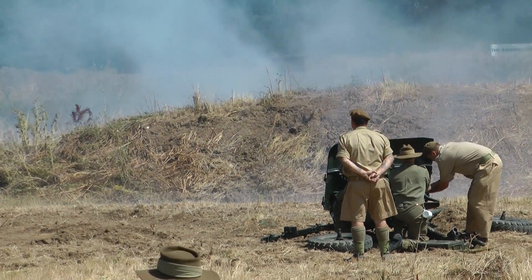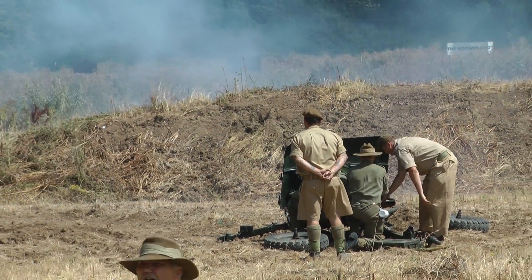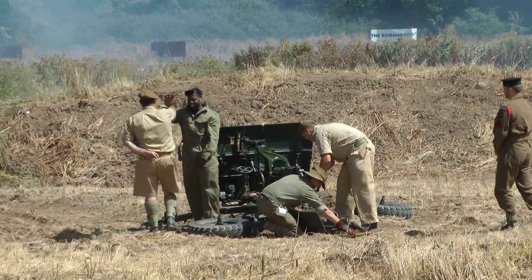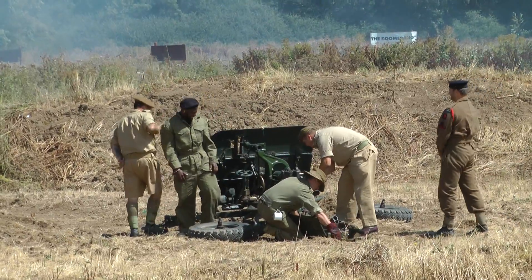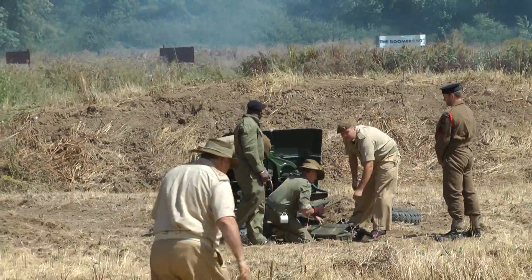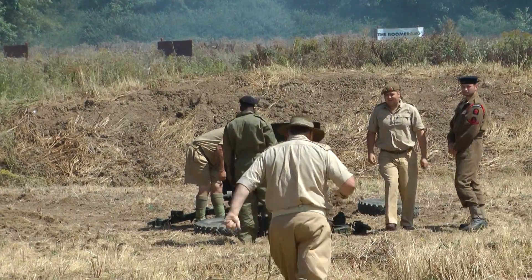Ladies and gentlemen, the guys from the garrison, and friends, and the two-pounder anti-tank gun — thank you very much indeed. Thank you very much indeed, Keith, that's most impressive, and it's something that you really won't see very many times in your life.